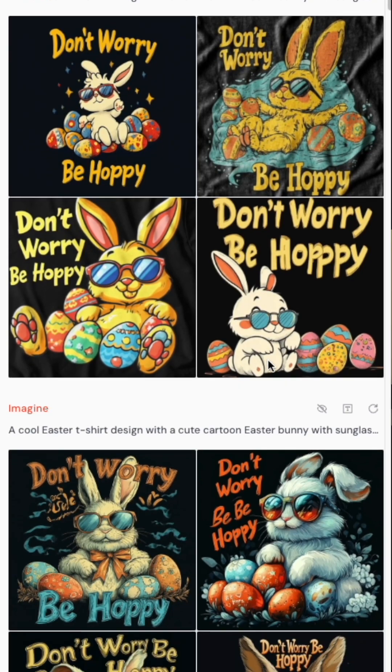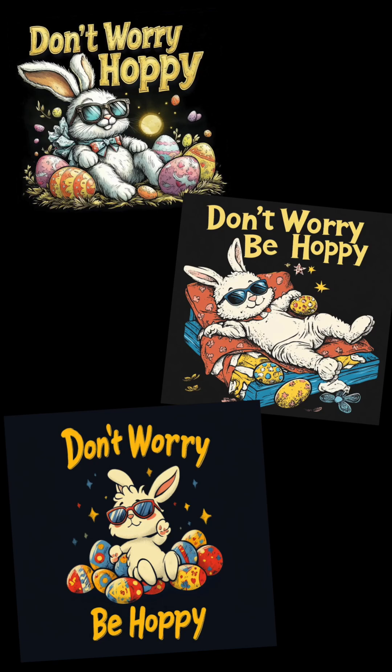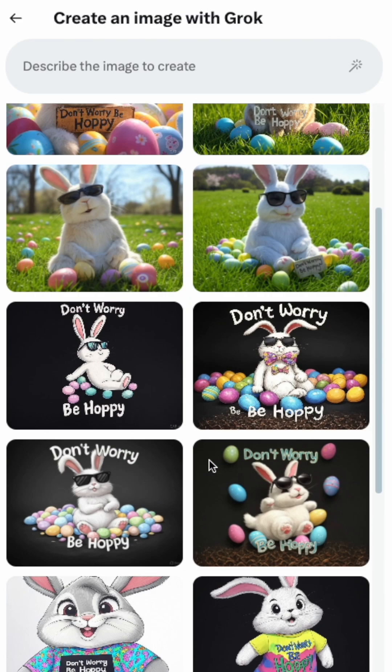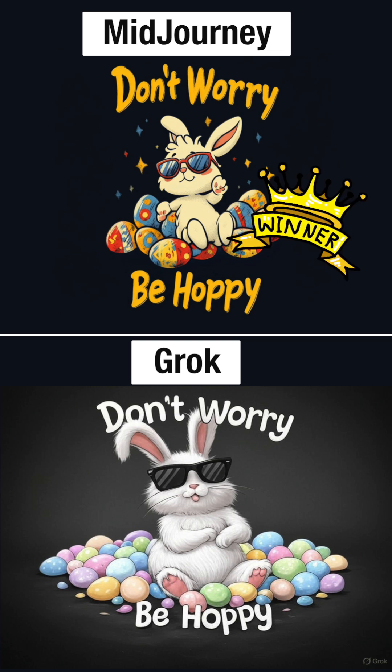I'm not using the same prompts for these — I think that's kind of unfair. I'm just going to try my best to create the best design I can using each application. Here are all the results from Midjourney, and I'm picking some of them — they actually did really good. These are the results from Grok; not all of them are great, it's not really meant to do t-shirt designs, but here are the two best. I'm going to give this one to Midjourney — let me know in the comments what you think.